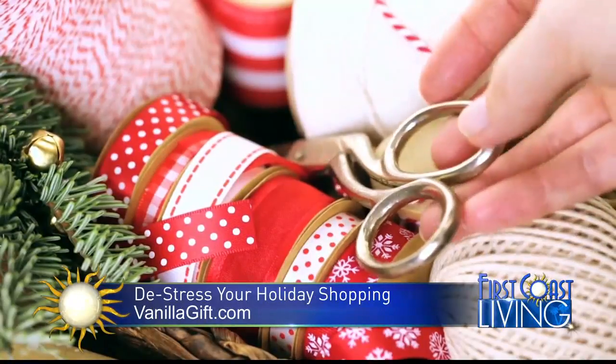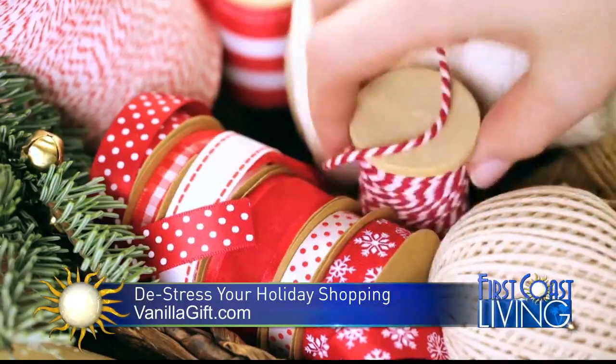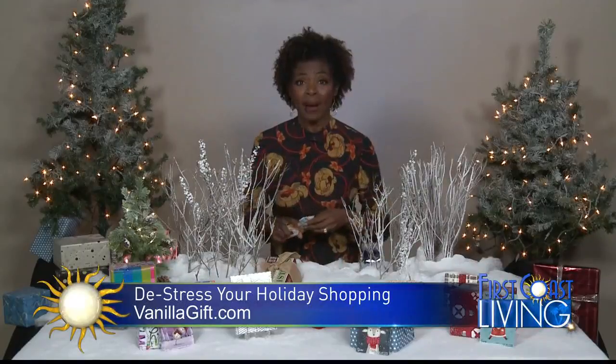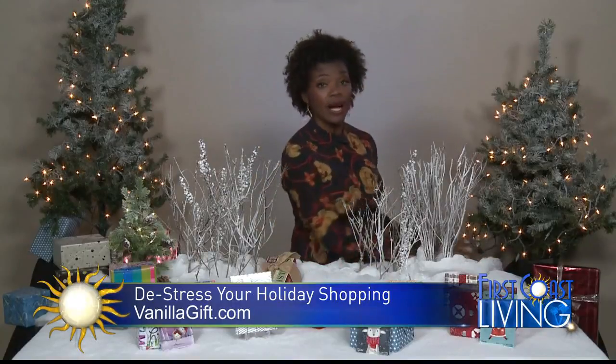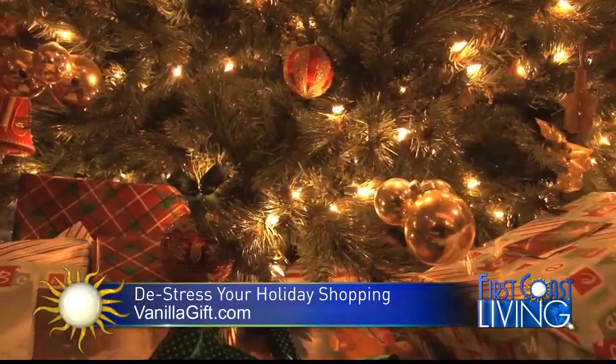Kia suggests these do-it-yourself ideas to enhance the presentation of your gift this holiday season. Put your personal touches on the gift cards — maybe get the kiddos involved in some DIY projects. You could create a cute little gift card holder like this one and give this as the gift. You can also write a personalized message in a nice holiday card like this.